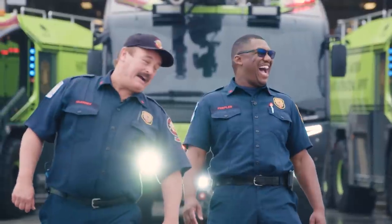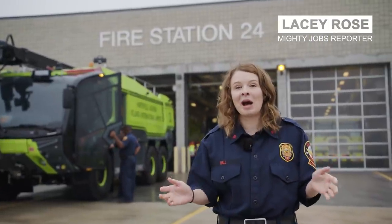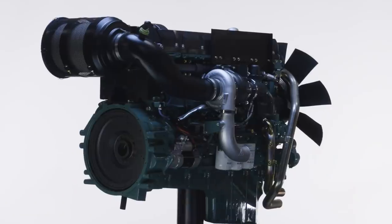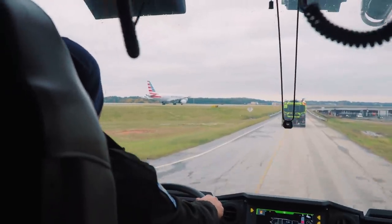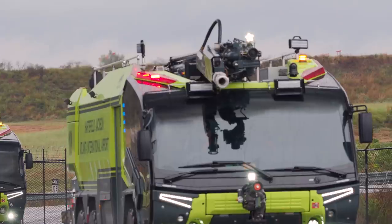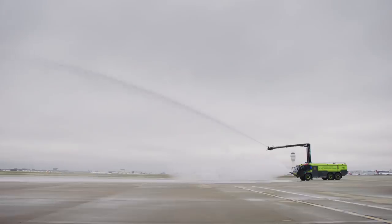Our guides are as tough as they look, trained for the worst imaginable and always ready to leap into action. Here we have it — the Volvo Penta powered Rosenbauer Panther. This is no ordinary fire truck. Powering this Panther is a Volvo Penta D16 engine with 700 horsepower, making this truck reach speeds of 120 kilometers an hour and accelerating from 0 to 80 in just under 28 seconds. It has two water turrets, both with a discharge capacity of 9,000 liters of extinguishing agent per minute.